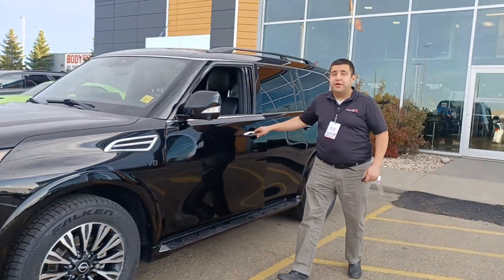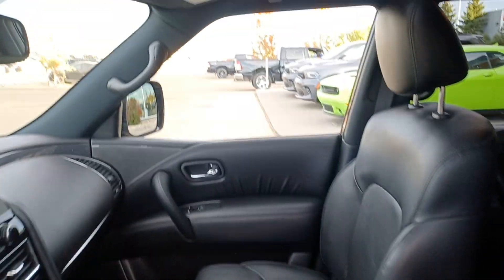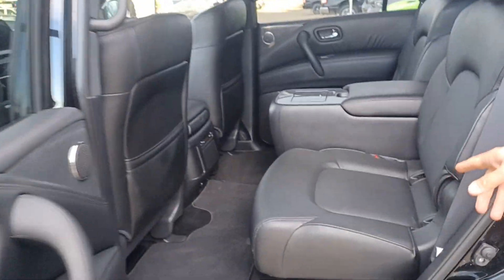It's fully loaded — full leather interior, power driver seats, power passenger seats. As you can see, there's a sunroof, navigation, cooling seats. You have a remote starter as well. Second row has two captain chairs, and in the back you have a third row.